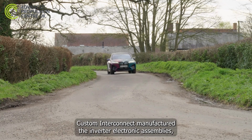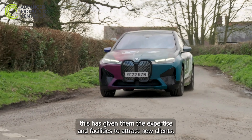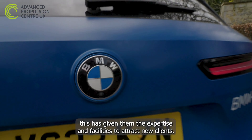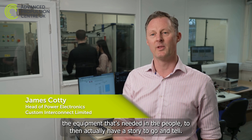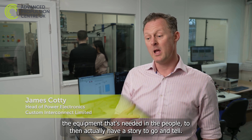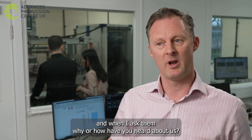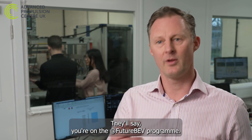Custom Interconnect manufactured the inverter electronic assemblies, giving them the expertise and facilities to attract new clients. Without FutureBev, we wouldn't have had the vehicle in the first instance to accelerate the learning, accelerate the knowledge, bring in the equipment and people, and have a story to tell. We're finding people are coming to us, and when I ask how they heard about us, they say: 'You're on the FutureBev programme.'